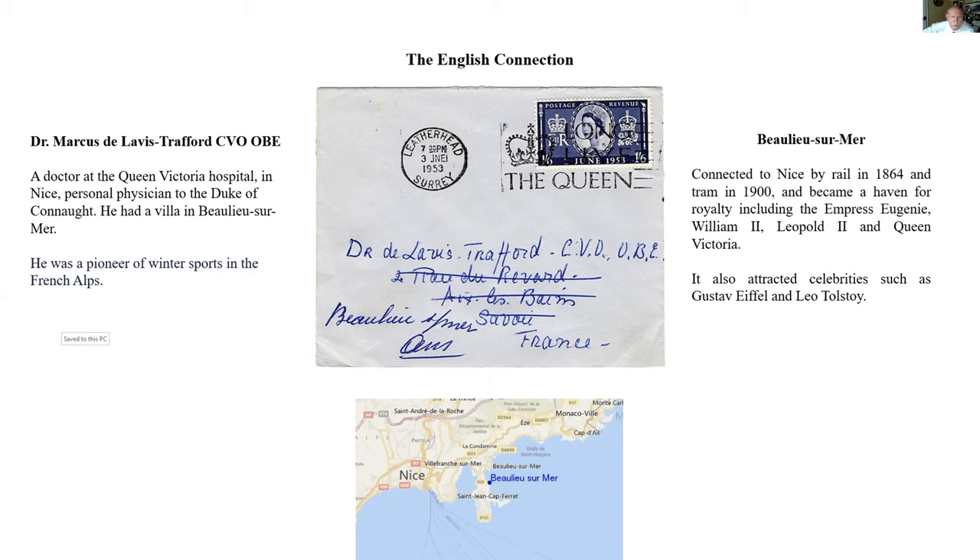I wondered who this chap was — his strange name, Marcus de Lavis Trabert, the Victorian Order and the OBE. I found out that he was a resident of Nice, actually a doctor at the Victoria Hospital there. He had a villa there and was very keen on winter sports. But perhaps more importantly, he was a personal physician to the Duke of Connaught. The Duke of Connaught was the chap who, when they rebuilt the Promenade des Anglais in Nice in 1931, was asked to open it — which struck me as a bit odd. Why would you ask a son of Queen Victoria to open the Promenade des Anglais in 1931?